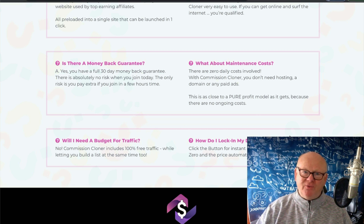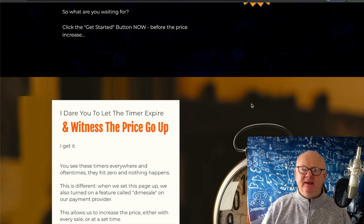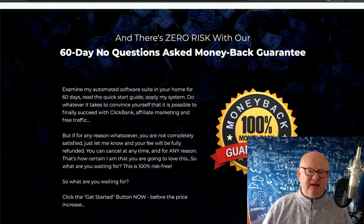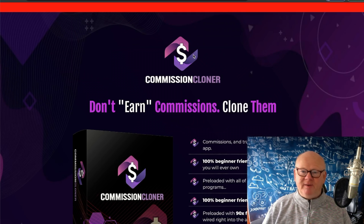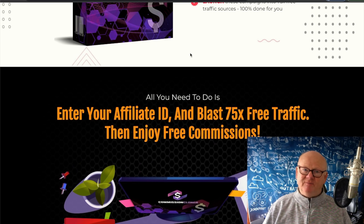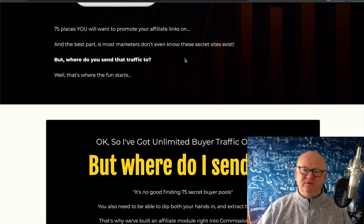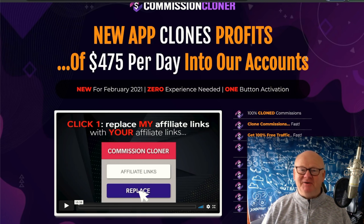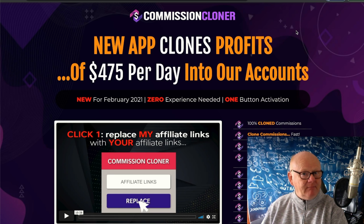Maintenance costs zero — once you purchase, all maintenance is done by Chris X and the team. Money-back guarantee: it says 30 days but I think I've seen 60 somewhere. Will you need a budget for traffic? No — social media is free, but you need followers. If you've got none, you'll need to build up your social media accounts. Sign up for all the new social media accounts, get people interested, post — you won't get traffic on day one if you're starting at zero, but over a week or two you'll start to see results.